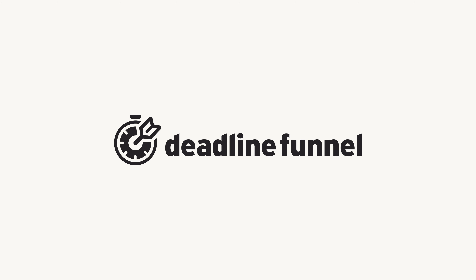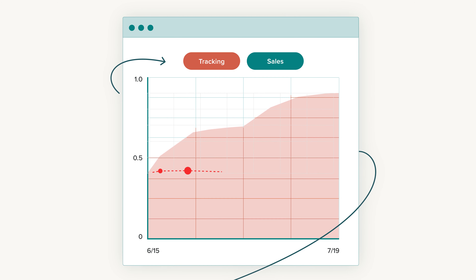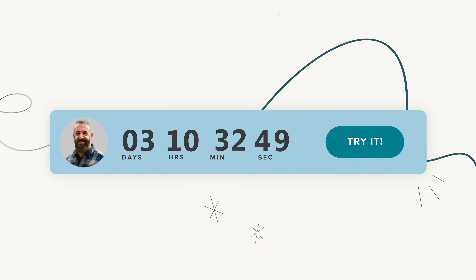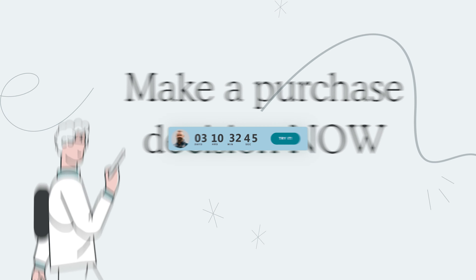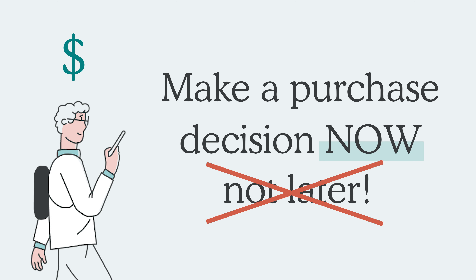Here at DF, we help clients just like you boost your sales by making one critical change to your offer — adding a deadline. As an online business owner, you need to do everything in your power to get your leads to make a purchase decision now, not later.